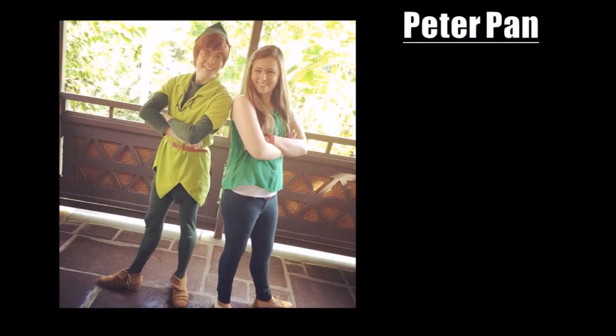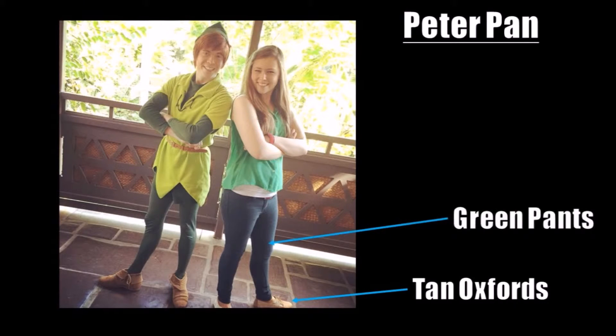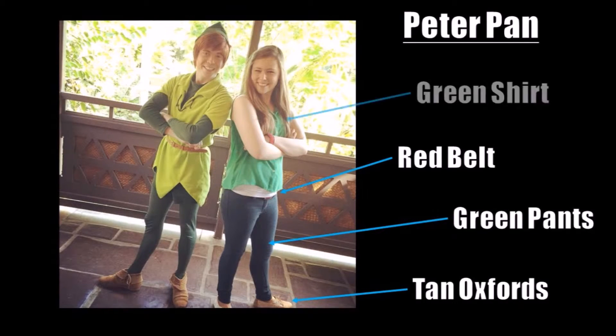Peter Pan is one of my more famous Disney Bounds, largely because of its inclusion in one of the BuzzFeed articles on Disneybounding. This outfit is actually super easy, bringing back the Oxfords and exchanging the bright colors for a deep green pair of jeans, a red belt, and a bright green shirt.